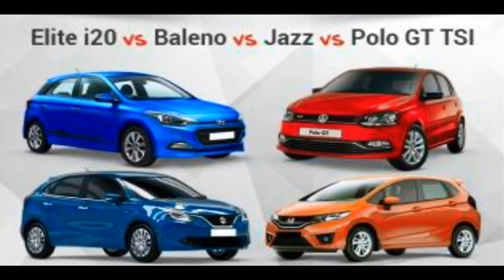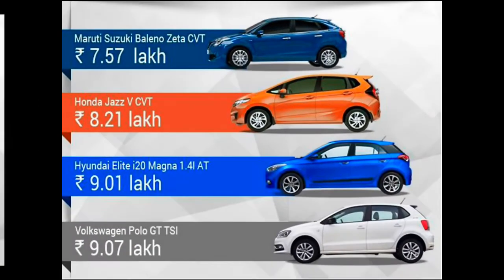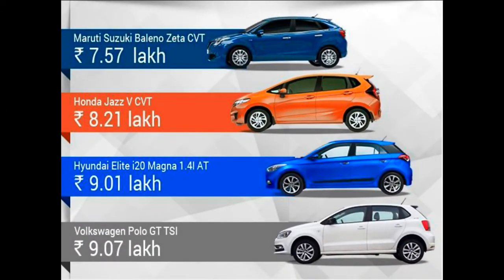The i20 has a 1.4-liter petrol engine priced at 9.1 lakhs ex-showroom Delhi. The 1.4-liter petrol engine attracts more duties compared to sub-4-meter vehicle petrol engines, pushing the i20 into the price territory of the Polo GTI and making it more expensive than its direct rivals. The Baleno starts from 7.57 lakhs, Honda Jazz at 8.21 lakhs, the i20 at 9.1 lakhs, and the Polo at 9.7 lakhs — all ex-showroom prices.